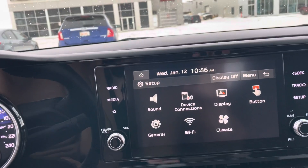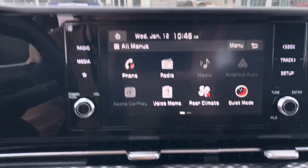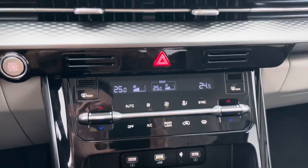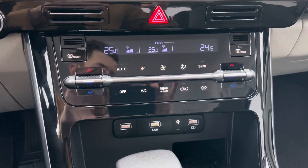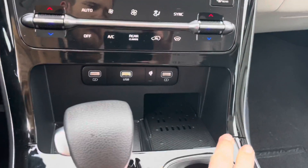Everything in the setup is customizable, which is really nice to play around with. Coming down to climate control, it's pretty easy to use and is separate from the touchscreen, which I really like. You also get front and rear window defrosters and rear climate control from the front.